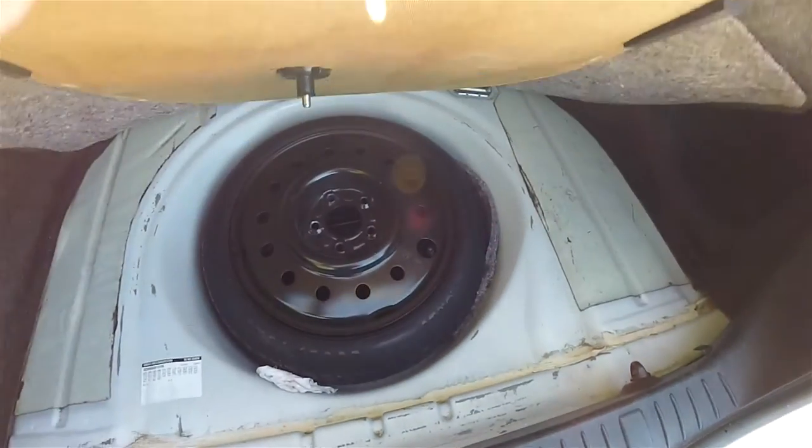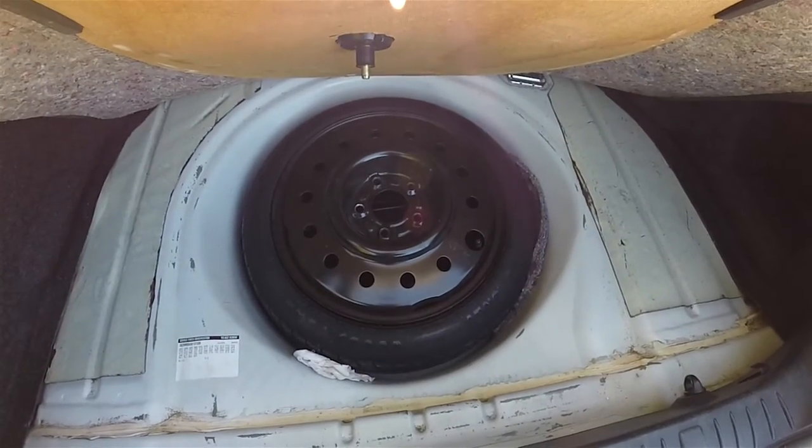The trunk is fully carpeted. Underneath your floor mat, you do have your compact spare tire with jack and tools.